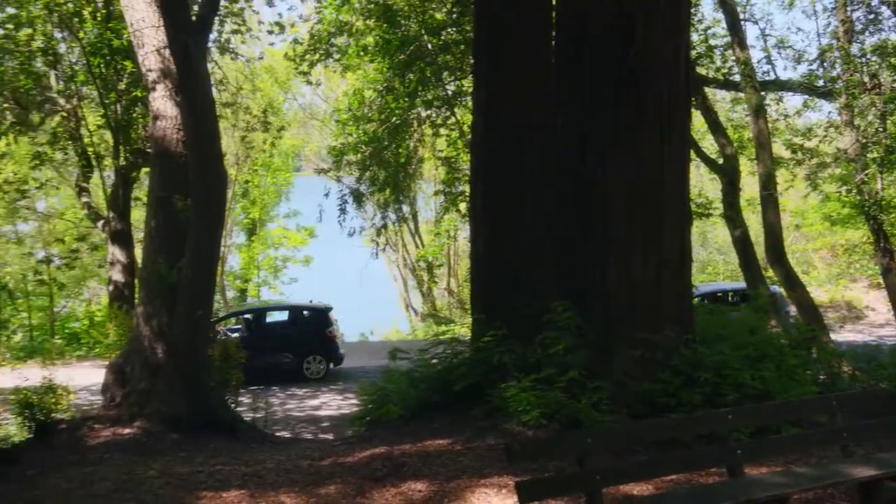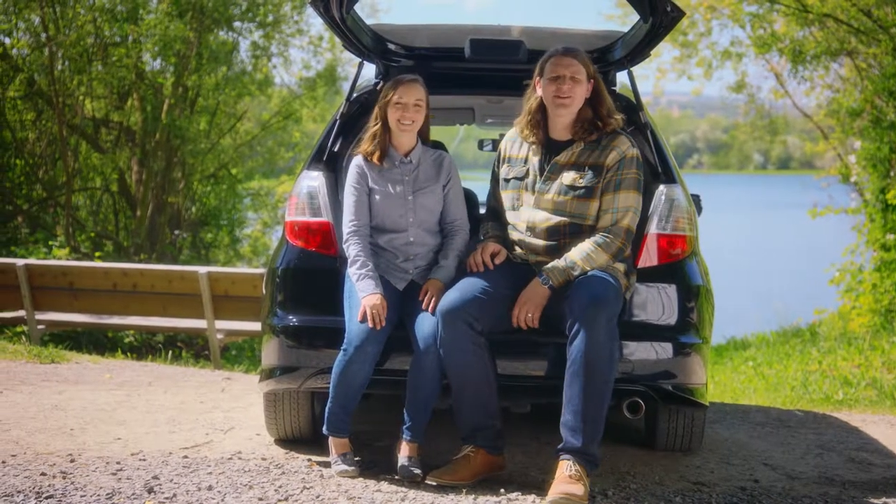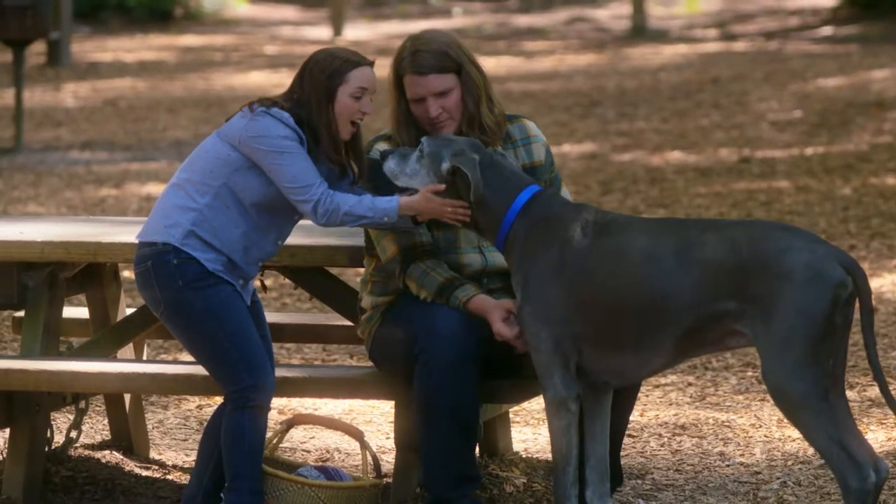We take it camping so we can fit all of our camping gear and Charles in the back. We're out here at Riverfront Regional Park. It's got redwoods, lakes. It's beautiful. It's where we got married.